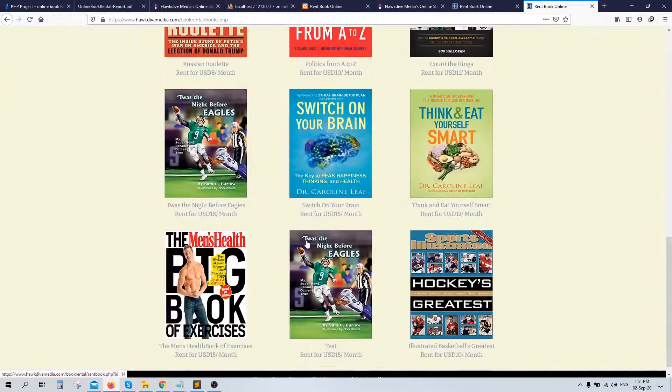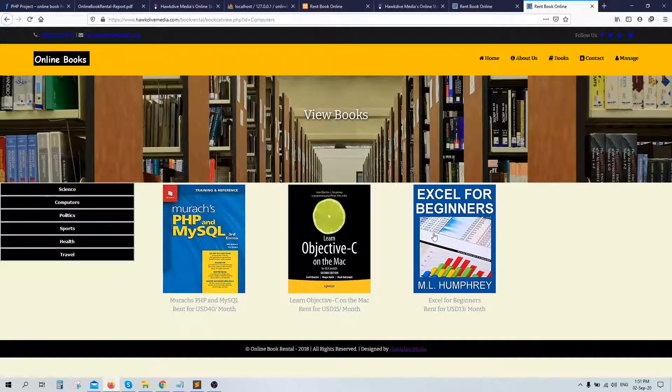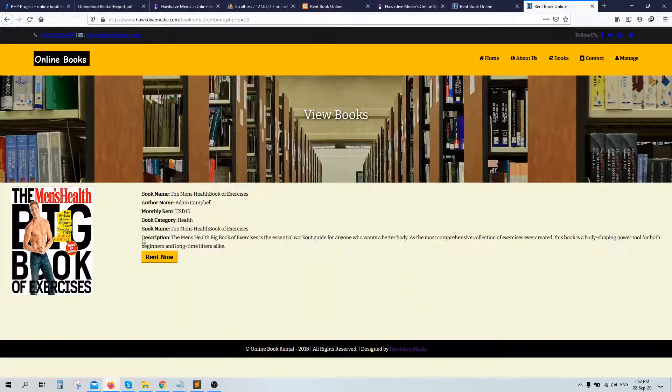On the left side you see the categories of the books and on the right side you see the books listed. If I go to 'Computer' I only see books related to computer. There are sports and health categories too — I've just added three or four books in each category for demo purposes. If you go to any book, it shows the name, author, monthly rent, and description. You can change all this information from the admin panel, and you can add a new book or a new category entirely.